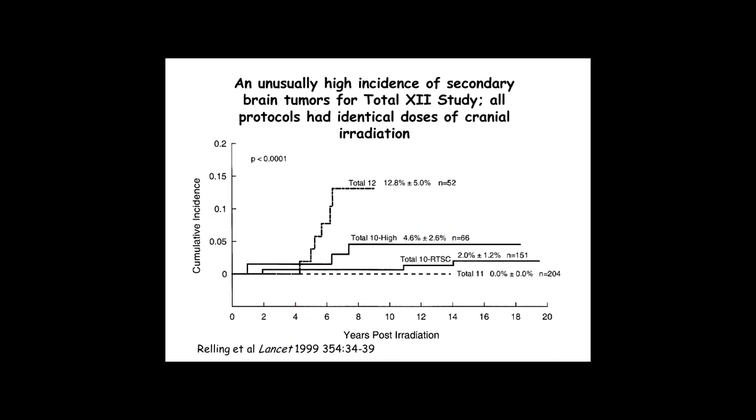The same thing was true in another fatal adverse event: secondary brain tumors in patients treated for leukemia. This slide depicts the frequency of secondary brain tumors in four different frontline clinical trials of childhood ALL. They all went on for two and a half years and had exactly the same dose of cranial irradiation — the primary known risk factor. But the Total 12 trial had a ridiculously high frequency of severe fatal secondary brain tumors compared to the other trials, even though the dose of radiation was identical.